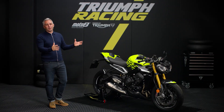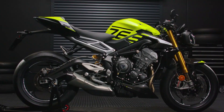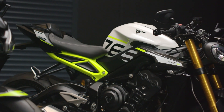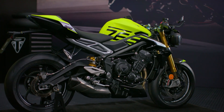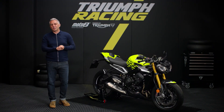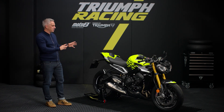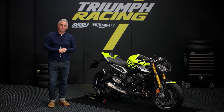So there you have it: Moto2-derived performance upgrades delivering category-leading power, increased torque and improved responsiveness, with dynamic precision handling, a more focused riding position and the highest specification of any Street Triple ever made. The exclusively limited 2023 Street Triple 765 Moto2 Edition is unquestionably the ultimate Street Triple and your Moto2 racer for the road.